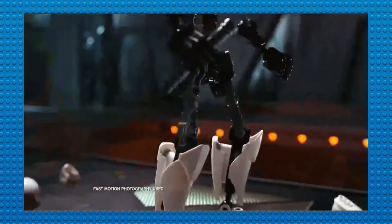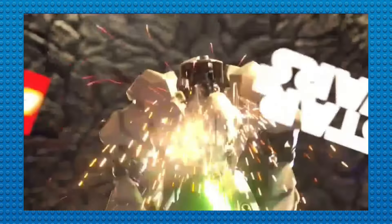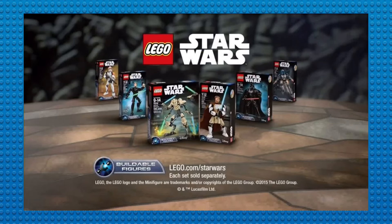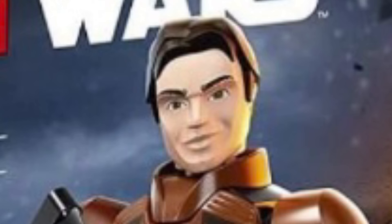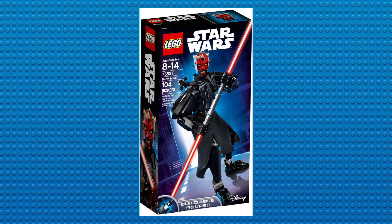In 2015, LEGO released a new sub-theme for LEGO Star Wars called Buildable Figures. These were a line of construction figures featuring some of the most popular characters in Star Wars — kind of like Bionicle, except not nearly as loved or successful. There were some cool ones, but also some odd-looking ones, to say the least. This sub-theme lasted until 2018, with the last ones being Han Solo, the Range Trooper, and Darth Maul.